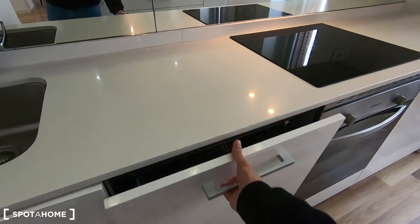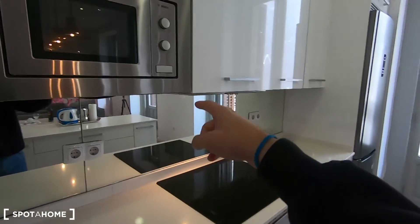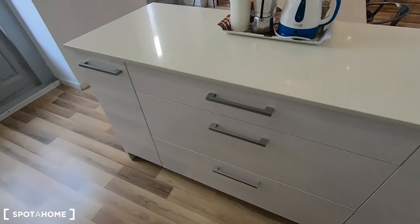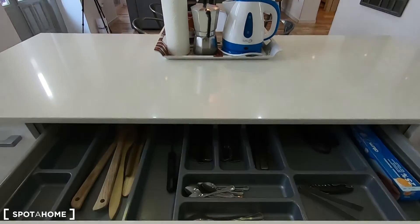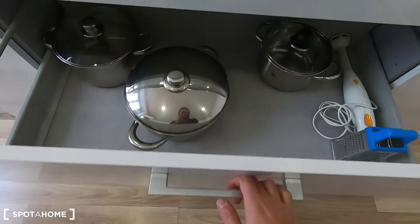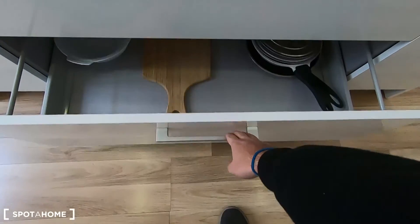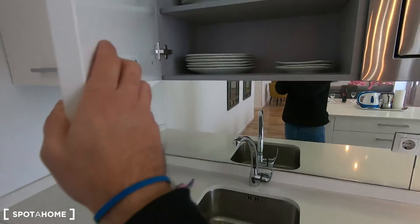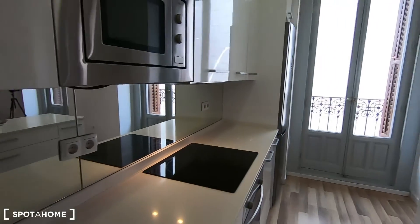Washing machine, sink, dishwasher, oven, electric stove, microwave, and your fridge with the freezer. You have more space to keep your ingredients or your equipment — pots, pans, plenty of glasses and plates. You don't need to worry about bringing anything; you can just come and start cooking.